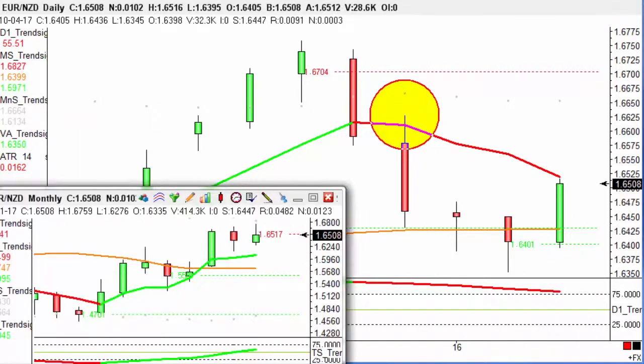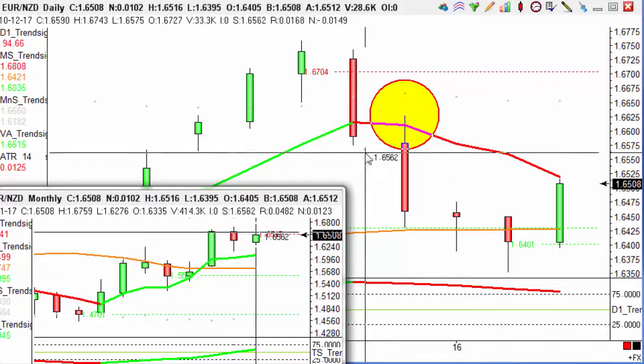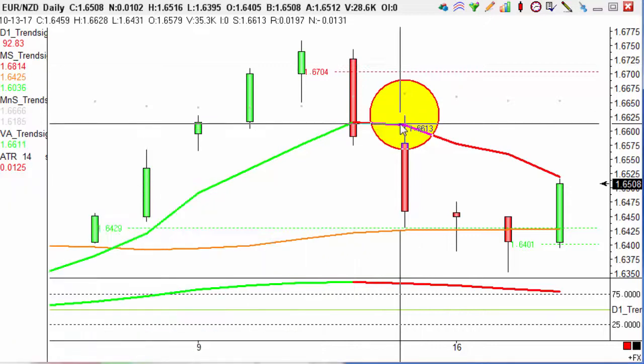Now if we look at our monthly charts here, we can see that this trade is against the long-term trend, as the trend is telling us that this is a long trade. Therefore we have an overall target of 100 pips.